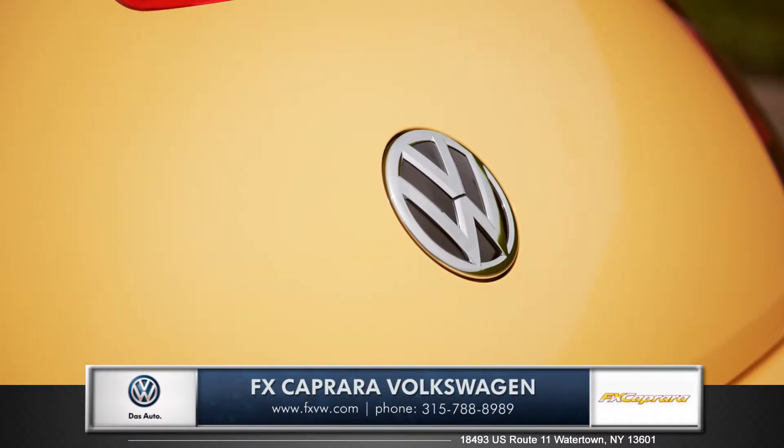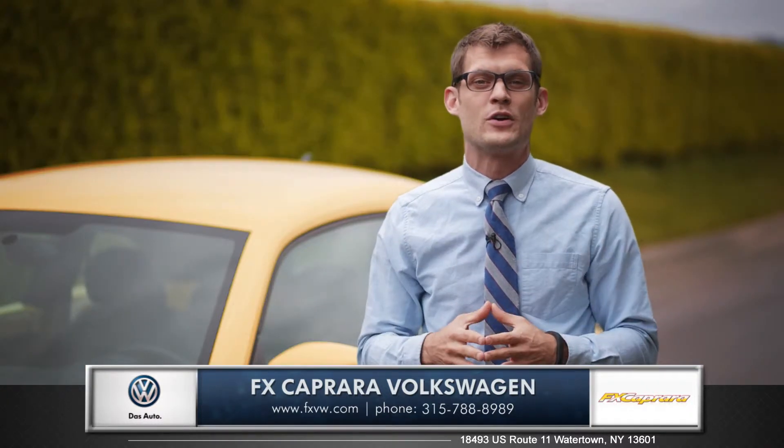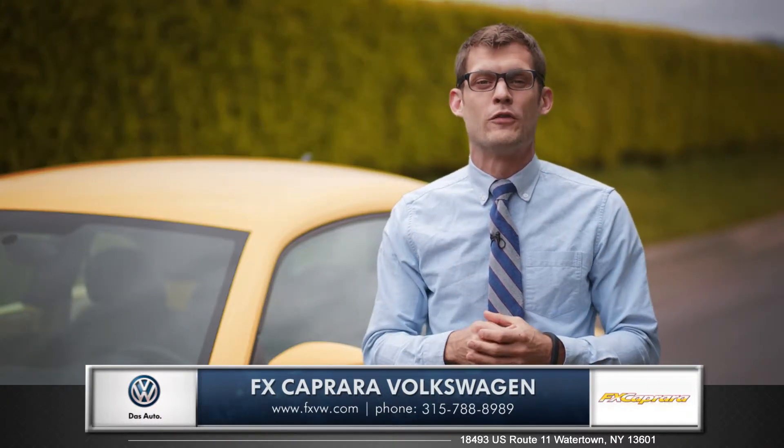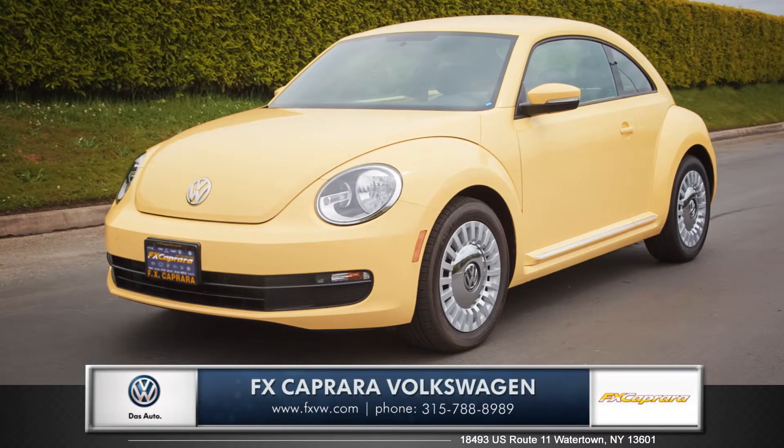So whether you're after that iconic look or just a well-made, German-built vehicle, the Beetle might be the perfect choice for you. So come down and see us and check out the 2015 Volkswagen Beetle.